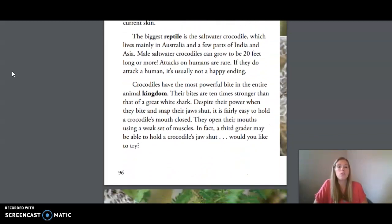The biggest reptile is the saltwater crocodile, which lives mainly in Australia and a few parts of India and Asia. Male saltwater crocodiles can grow to be 20 feet long or more. Attacks on humans are rare, but if they do attack a human, it's usually not a happy ending. Crocodiles have the most powerful bite in the entire animal kingdom — their bites are ten times stronger than that of a great white shark. Despite their power when they bite and snap their jaws shut, it is fairly easy to hold a crocodile's mouth closed, as they open their mouths using a weak set of muscles. In fact, a third grader may be able to hold a crocodile's jaw shut. Would you like to try?